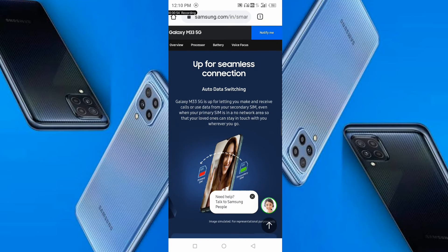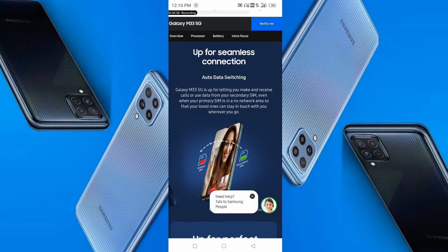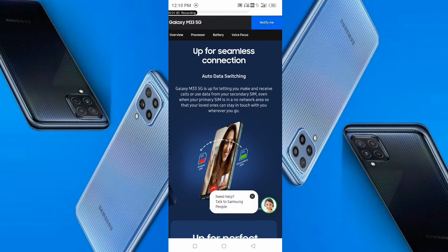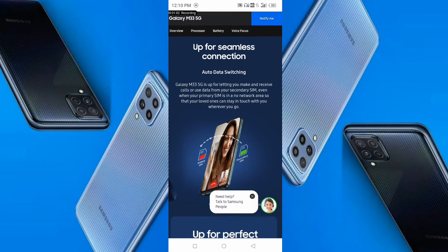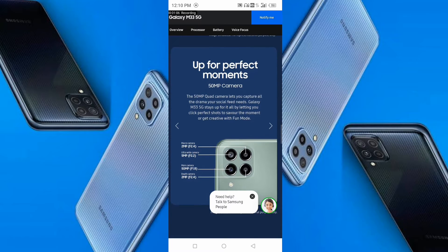Talking about SIM, the phone has two SIM slots. A main feature is that if you have two SIMs, the phone will automatically switch to another SIM if you receive a call, and then automatically switch back.